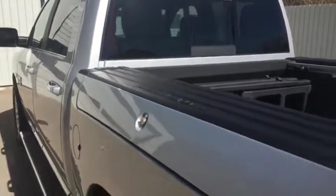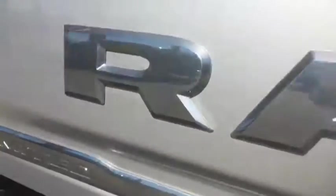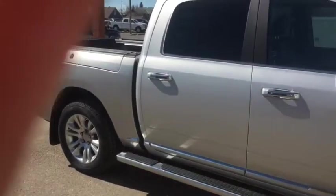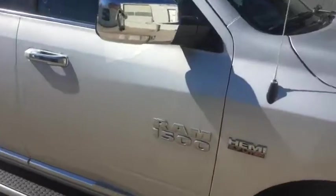Also comes with the RAM boxes — looks very good, tons of storage. You get your backup sensors here. Looking to the back with a nice RAM logo right up front. It also does come with the legendary 5.7 liter V8 HEMI.